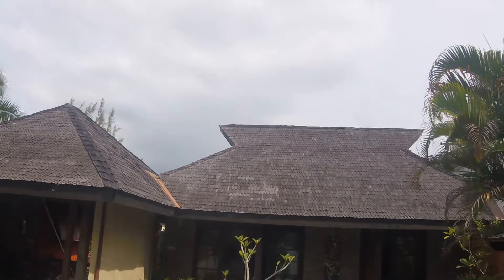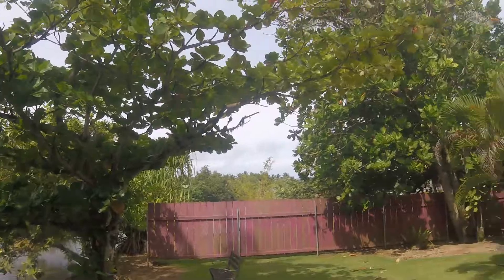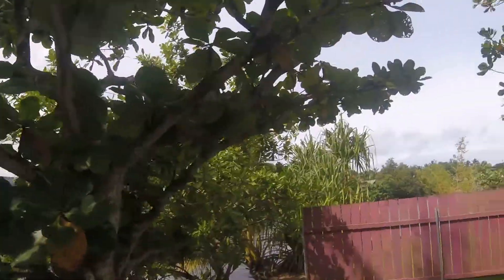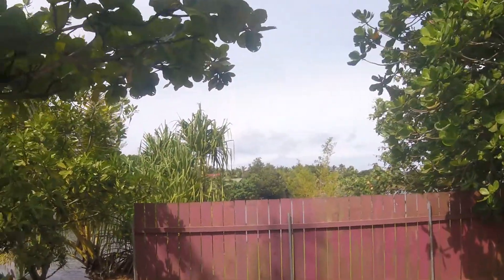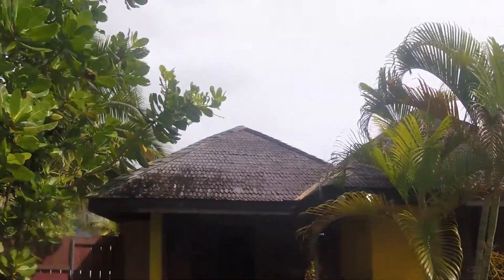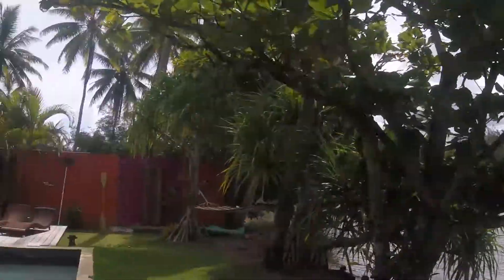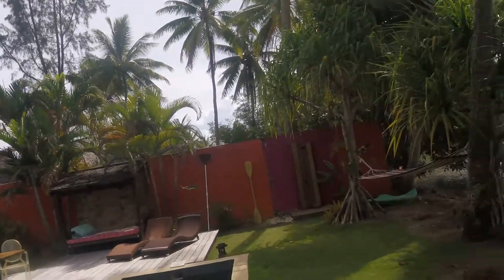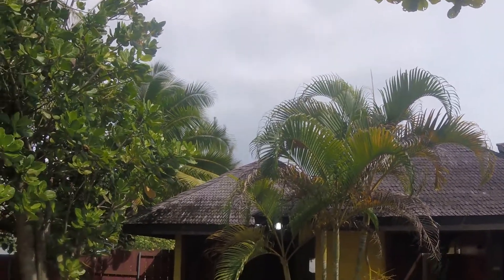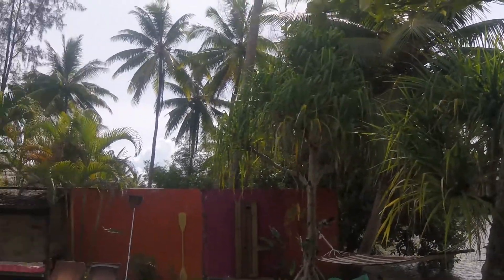I'm here at the two-bedroom, two-bath villa that Mom and I are renting for four nights here on Tahiti Island. We are just on the southwest edge of Tahiti Iti — small Tahiti. This is our fourth and final day on the island before we board the Oceana Marina cruise ship tomorrow for our 12-night voyage around French Polynesia.